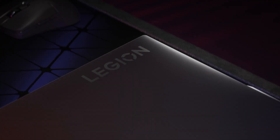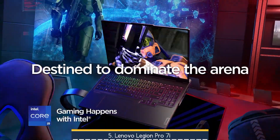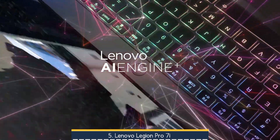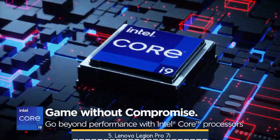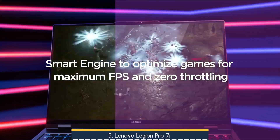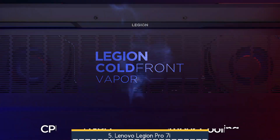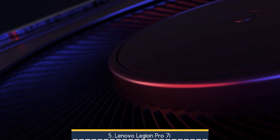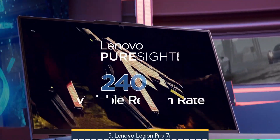At number 5 we have the Lenovo Legion Pro 7i. It's a powerful 16-inch desktop replacement gaming laptop that delivers desktop-class performance with its up-to Intel Core i9-14900HX CPU and NVIDIA RTX 4080 GPU, all packed into a refined metal chassis with a vapor chamber cooling system that keeps thermals impressively in check. Its vibrant 240Hz WQXGA OLED display offers razor-sharp visuals perfectly suited for CAD, simulation, and creative tasks, while quad-speaker sound and customizable RGB keyboard round out the multimedia experience.